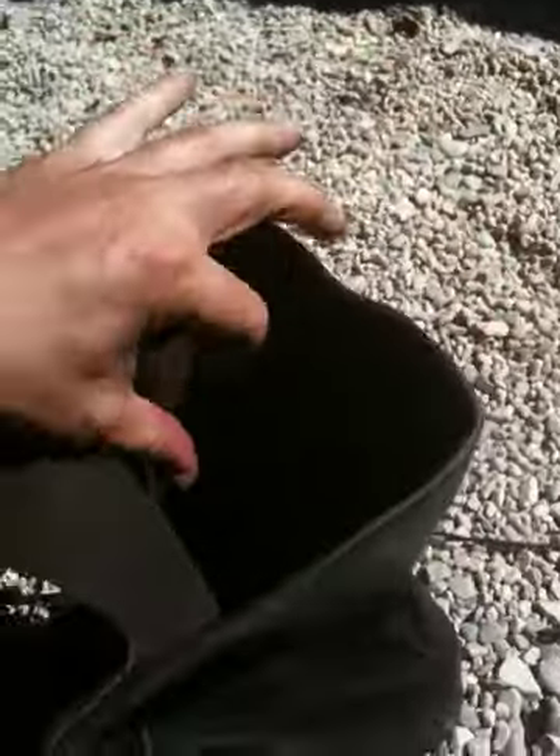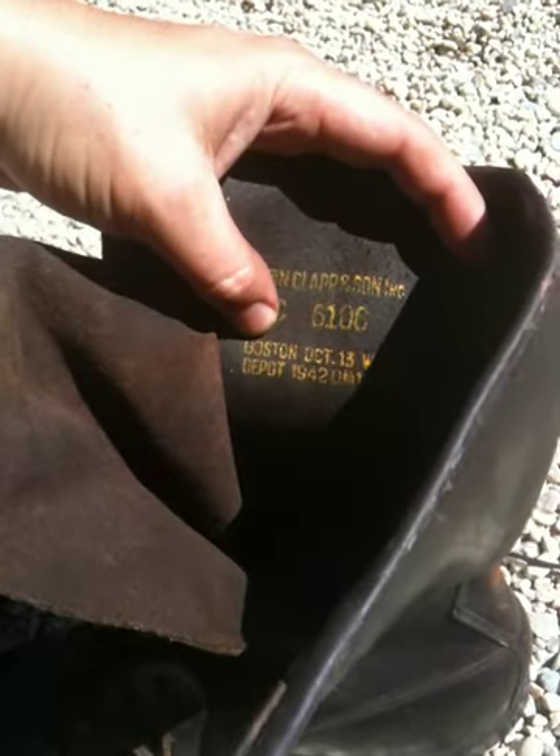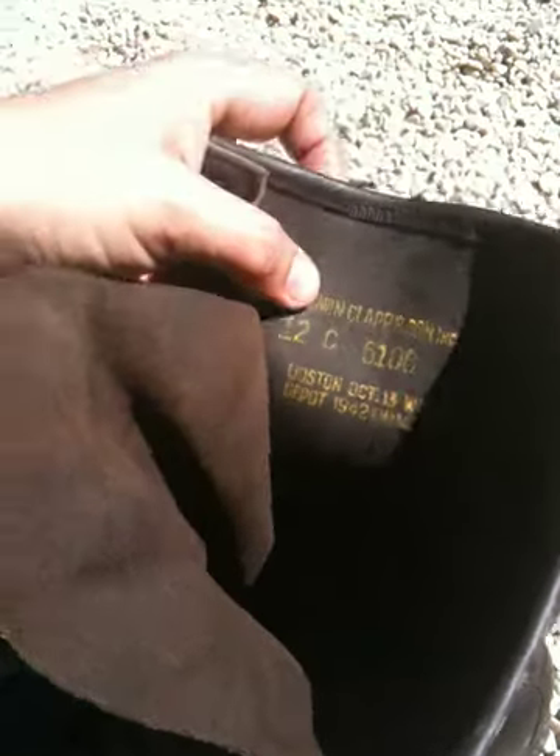But here's the thing — I look on the inside, and it's manufactured by a company called Edwin Clapp and Son, Boston Depot. It's stamped October 13th, 1942. I'm like, whoa.